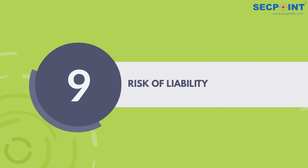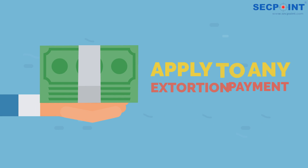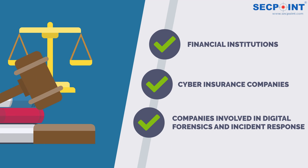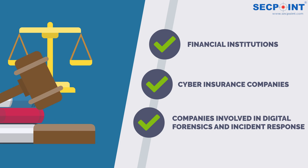9. Risk of Liability. In October 2020, the U.S. Treasury Department warned that victims who respond to ransom demands may be liable to prosecution themselves. The criminal offense doesn't apply to the payment of ransom from hard disk encryption, but it can apply to any extortion payment. The same law applies to third parties such as financial institutions, cyber insurance companies, and companies involved in digital forensics and incident response.